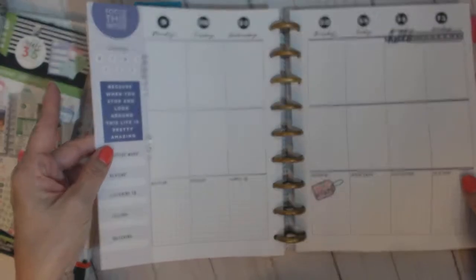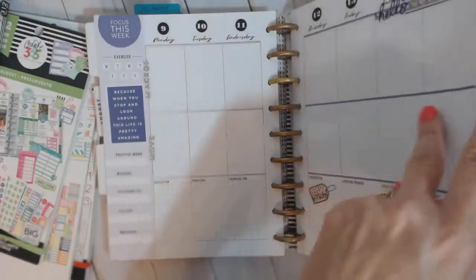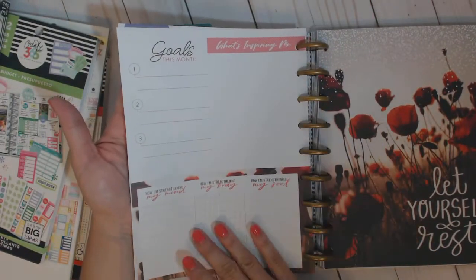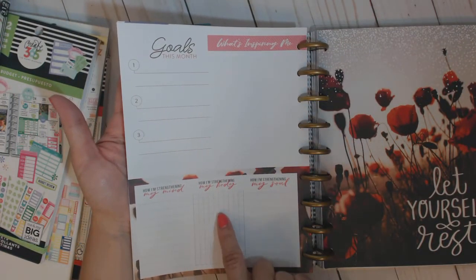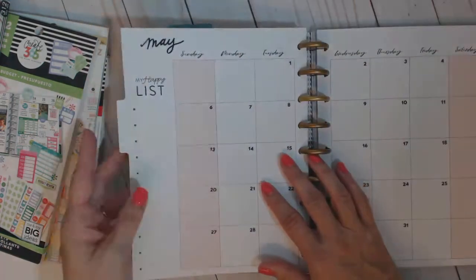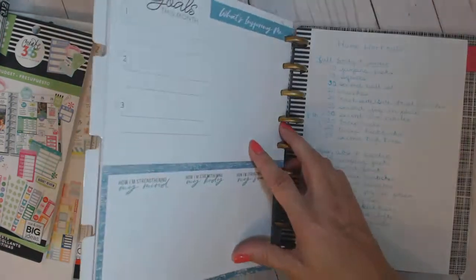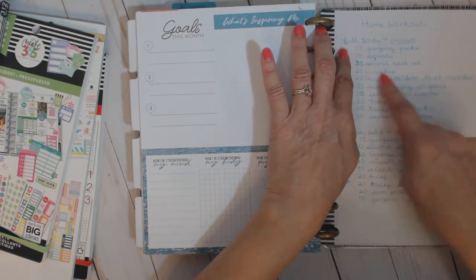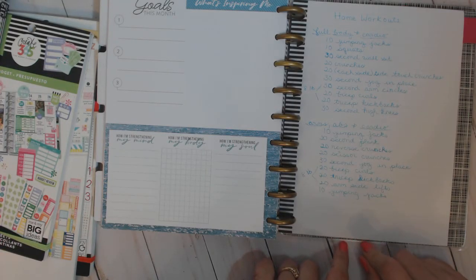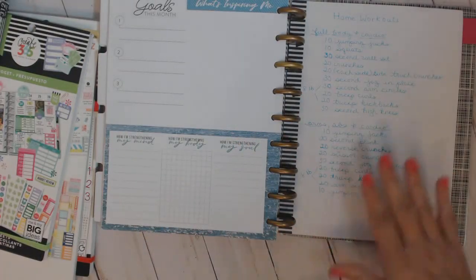I've got most of the wellness planner set up for the month. Each month starts off with a little goal section — what's inspiring me, how I'm strengthening my mind, body, and soul, and my goals for this month. I really like that. Then a different color scheme — kind of a rosy pink. At the very end I just have one piece of paper listing full body workouts and the different exercises I can do at home on days I'm scheduled for those workouts, so I have ideas ready and I'm not drawing a blank about what to do without the gym equipment.